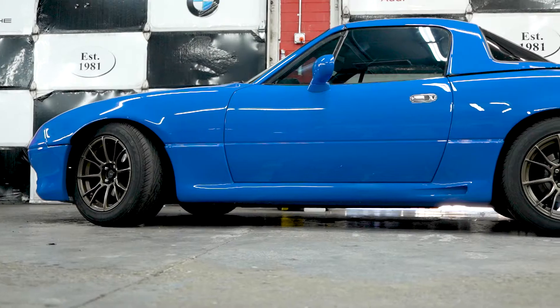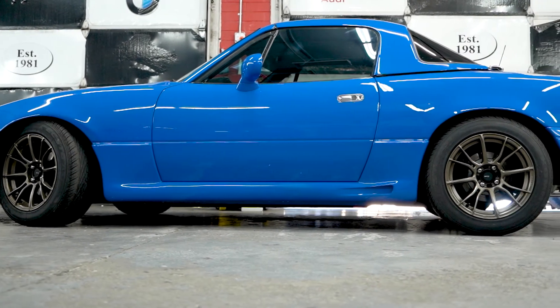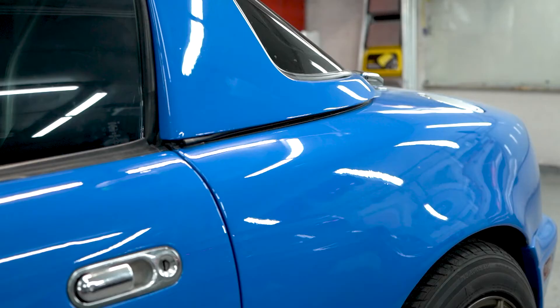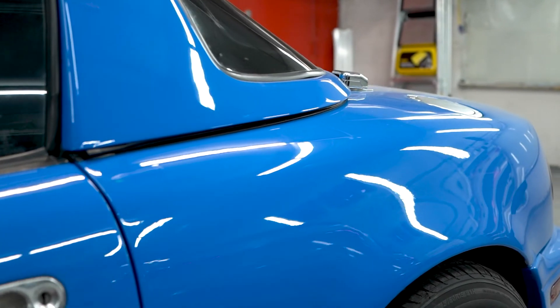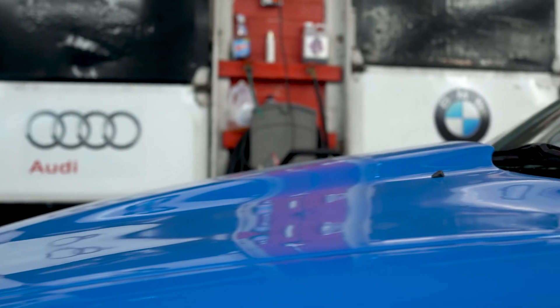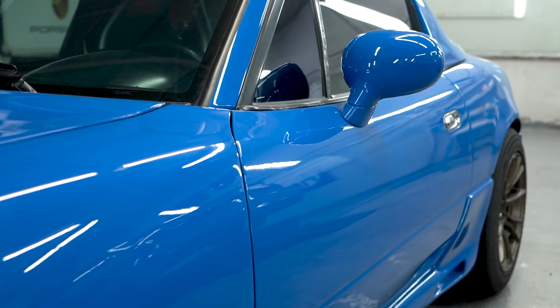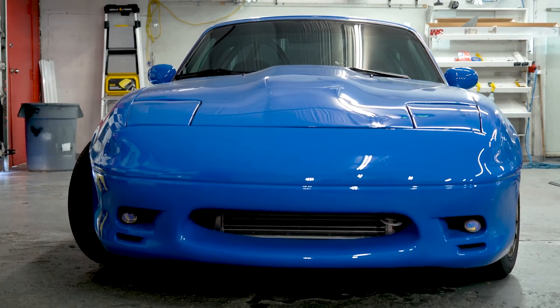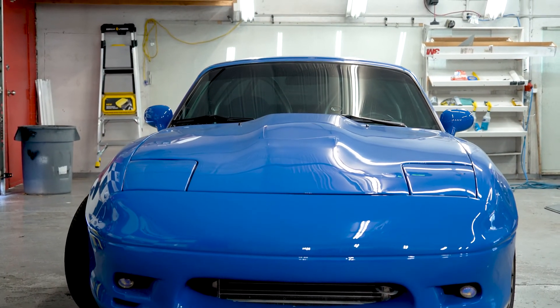Ceramic coatings are awesome for making your car shiny. They're awesome for helping resist scratches — and when I say scratches, we're talking minor stuff, not rock chips from big things. It also makes it really easy to clean, and it stays a lot cleaner. This is a perfect example of what you can get after two weeks of not washing the car: ceramic coated versus not.